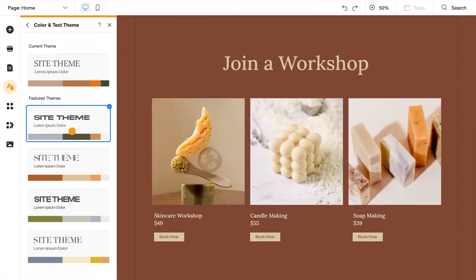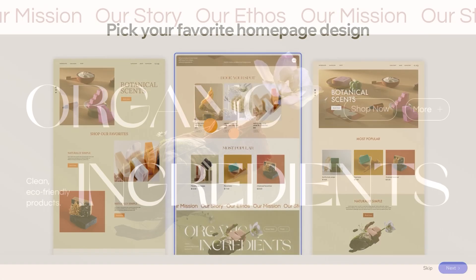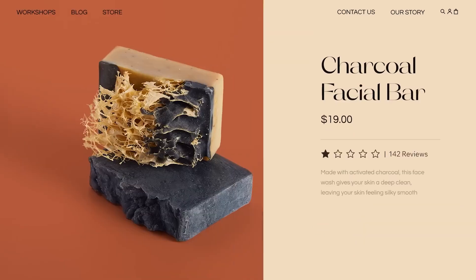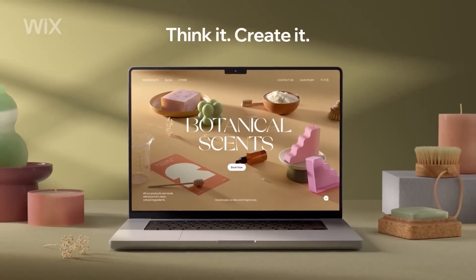First up, let's talk about Wix. Founded in 2006, Wix has become one of the leading website builders, offering a complete solution from enterprise-grade infrastructure to advanced SEO and marketing tools. With over 900 free customizable templates and a powerful drag-and-drop editor, Wix is designed to help you create a website with no technical skills required.